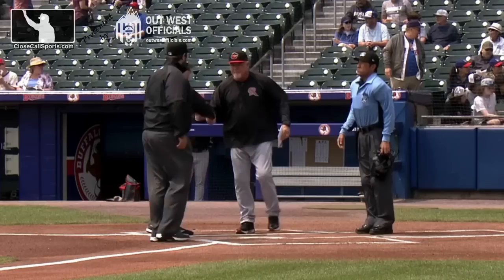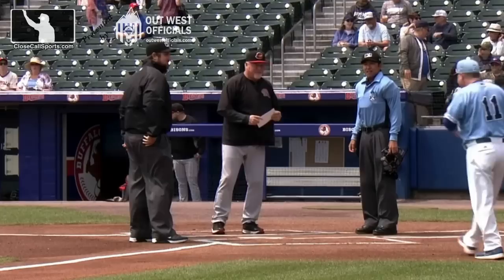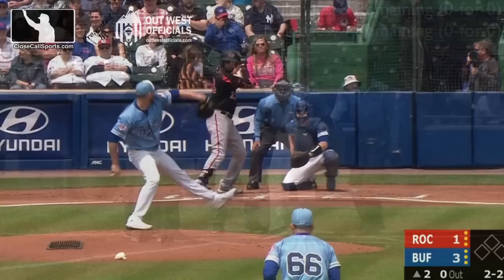We're in AAA to check in on the ball-strike challenge system. Rochester will lose all three of their challenges early, leading up to a pitcher being ejected for arguing a ball call the old-fashioned way.